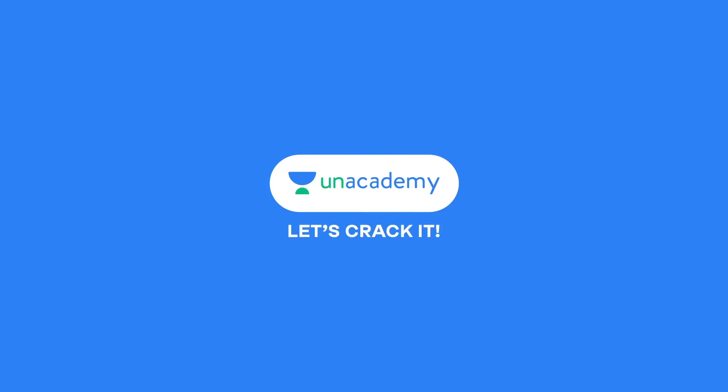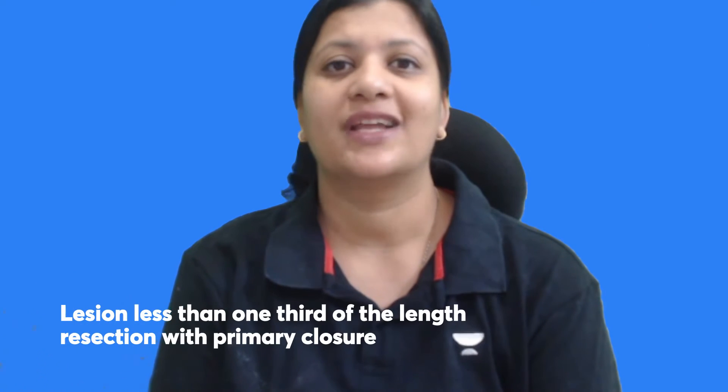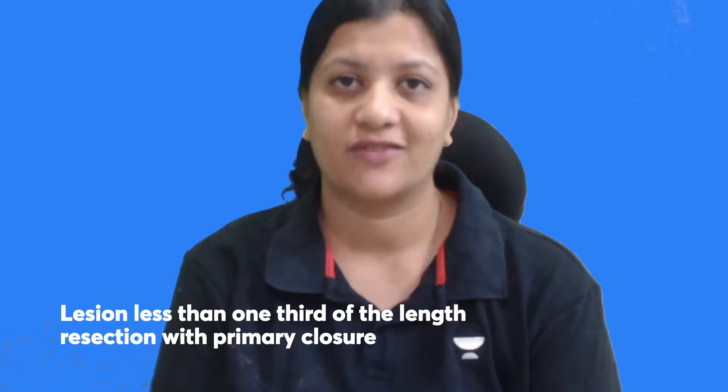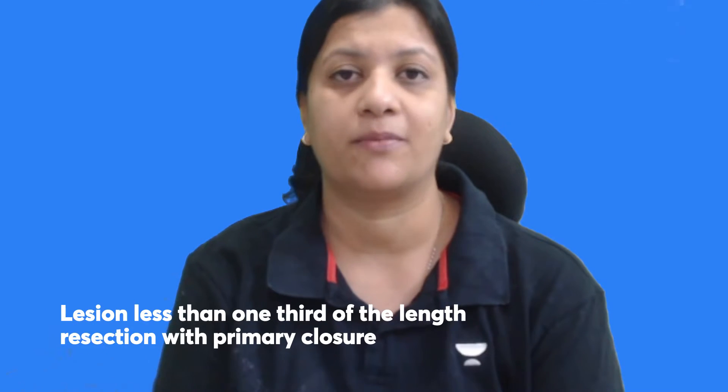Hi everyone, let's talk about something that's often missed: the treatment of lip cancers. I am Dr. Vaishnavi, your ENT educator on the Unacademy platform. Lip cancers which are less than one third the length of the lip are usually treated by resection and suturing primarily, or interstitial radiotherapy can be given.